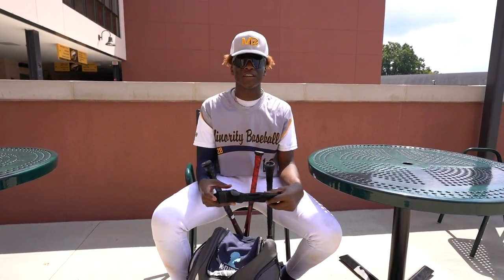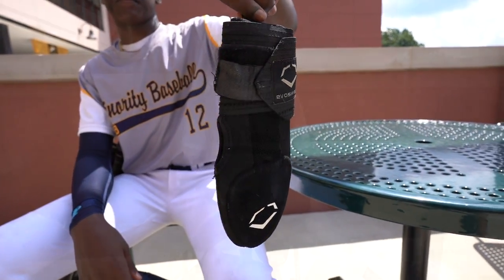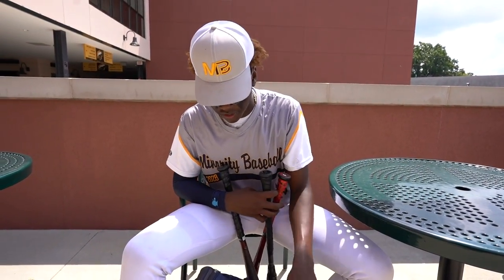We have my sliding mitt. I've probably had this for about a year now too. It just protects my hand and helps me not get hurt.